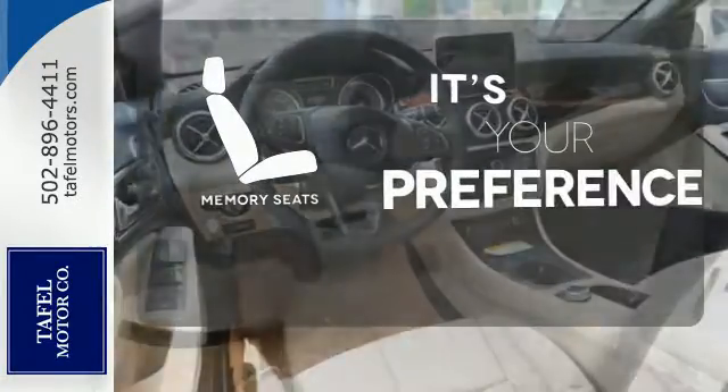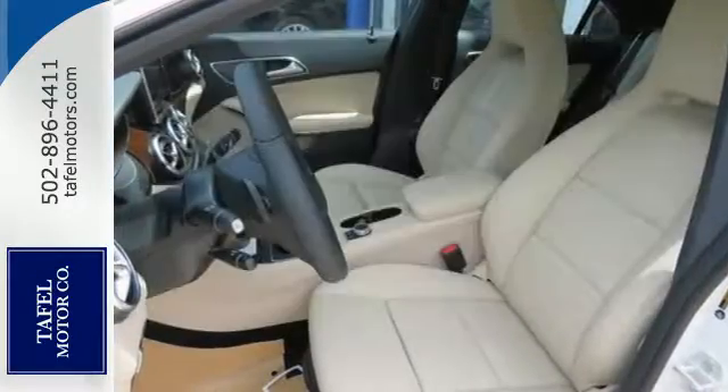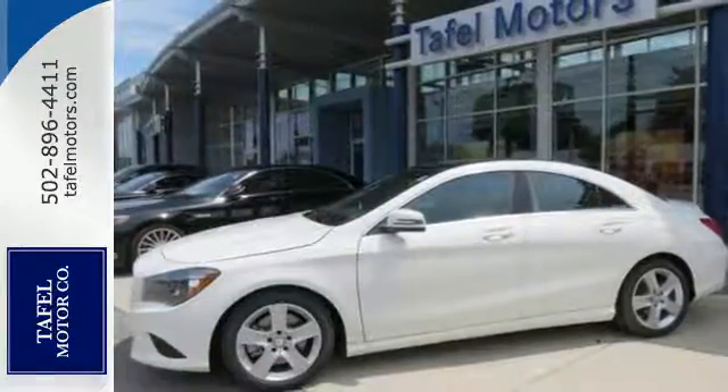Memory seats will adjust to your preferred position so you'll always ride comfortably. A tangible dream — make this CLA Class yours today.